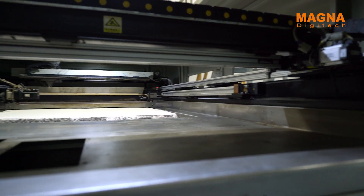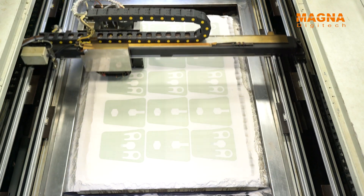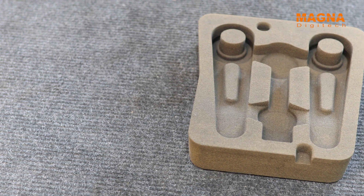Our differentiator is enviable. Sand 3D printing capabilities help us cast in days without hard tooling, bypassing several conventional tooling processes.